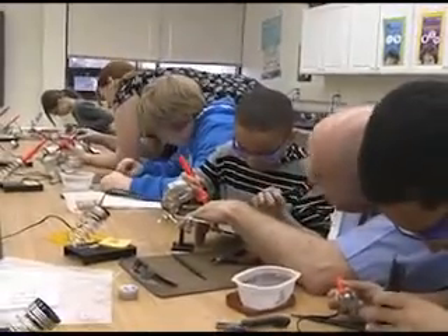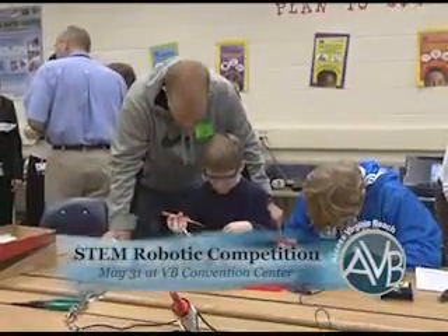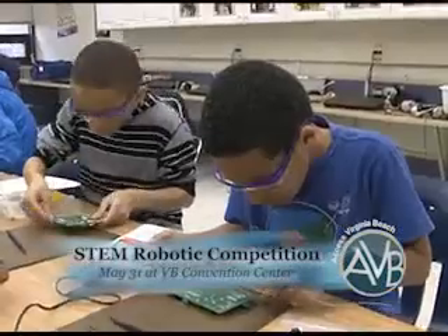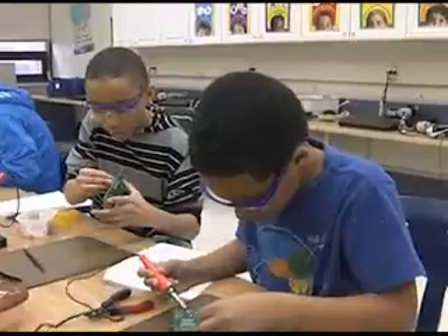And if you'd like to see those robots in action, mark your calendars for May 31st and plan to attend the competition. It's taking place at the Convention Center. Log on to vbschools.com for more information.